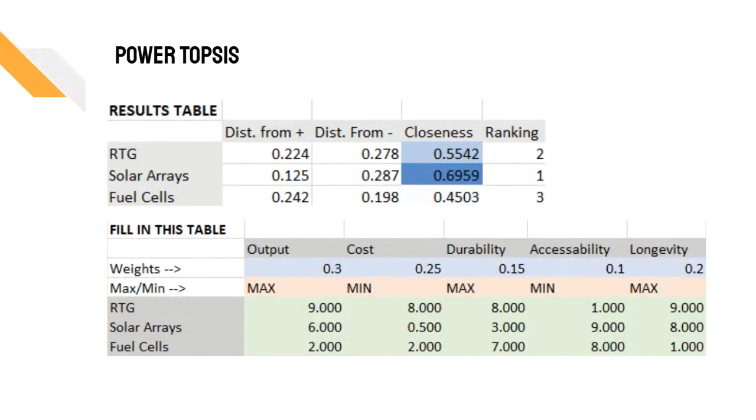Shown here is the top list we used to determine the best power source for our probe, based on output, cost, durability, accessibility, and longevity.